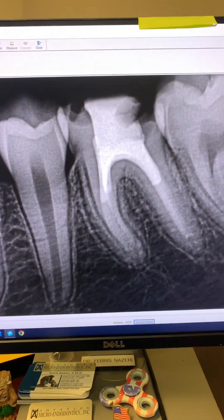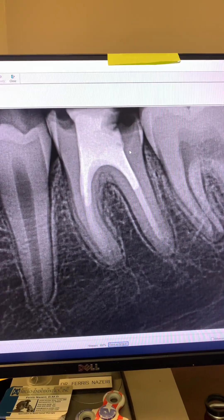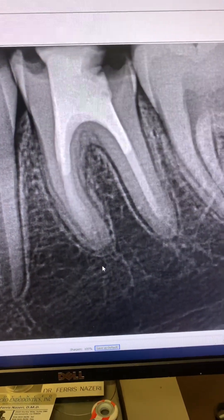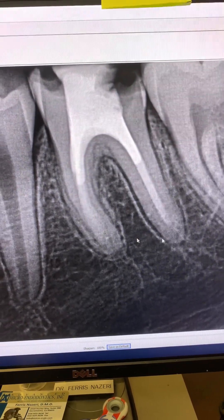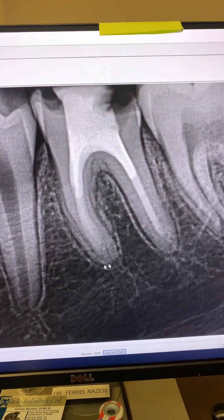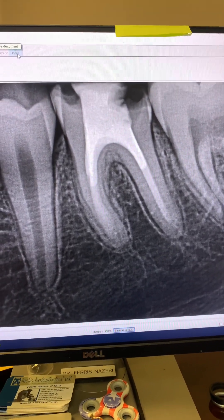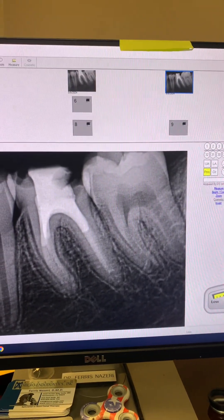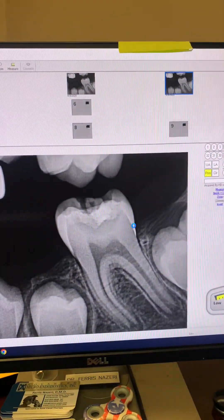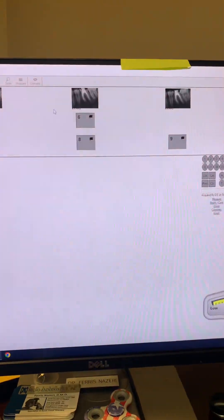Unfortunately, this tooth was never crowned, and there is some decay here. But apexification worked — look, the roots are fully developed now. Let me put them next to each other: from the first time I saw him and four years later. This is what apexification does for you.